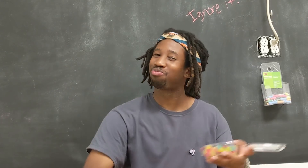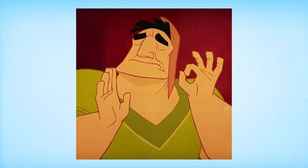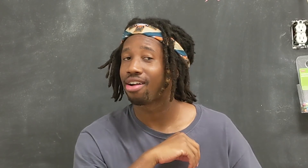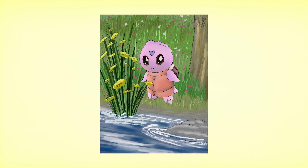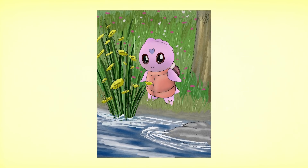Yo guys, just answer me this question in the comments: how the hell are you? I hope everyone comments this, because today is the start of something fun. Now, I want to show you something. This that you're looking at is a completely unique Pokémon that was generated by an AI autoencoder that I've trained in only a few minutes.